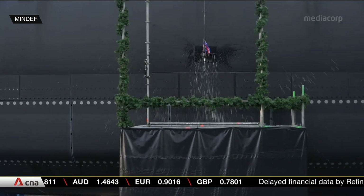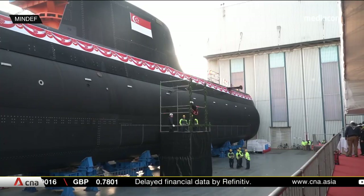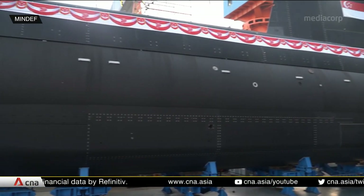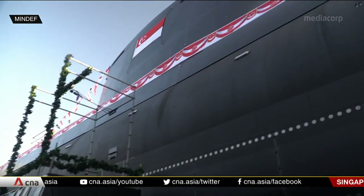Other winners include a naval systems director who played an instrumental role in building up Singapore's strategic submarine capabilities, including the latest Invincible-class submarines that pushed boundaries in their design and the integration of their combat and platform systems.